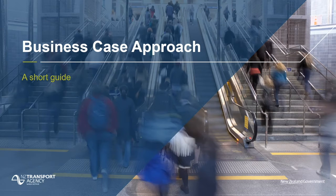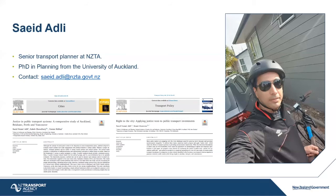Hello everyone. I'll just introduce myself shortly. I'm a senior transport planner at NZTA. I studied like you guys at Auckland Uni. I got my PhD in planning and did four papers in transportation planning. I published four papers in transportation planning and I'm very glad to be with you today.